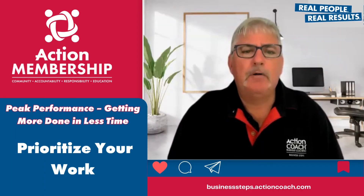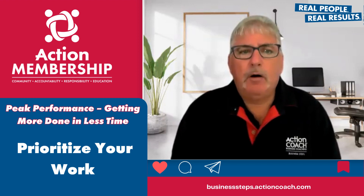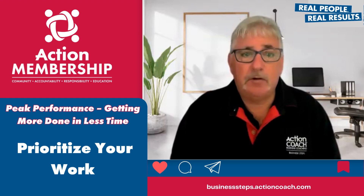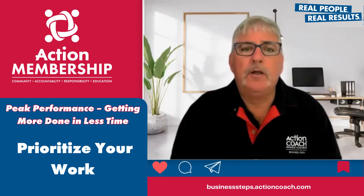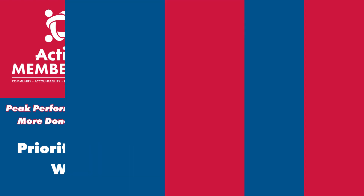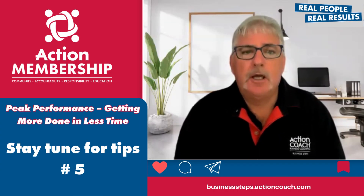Lastly is to prioritise your work. Make a to-do list and prioritise your most important tasks. This can help you stay focused on the most important work and avoid getting sidetracked by less important tasks. By following these steps, you can minimise distractions and increase your productivity in the workplace.